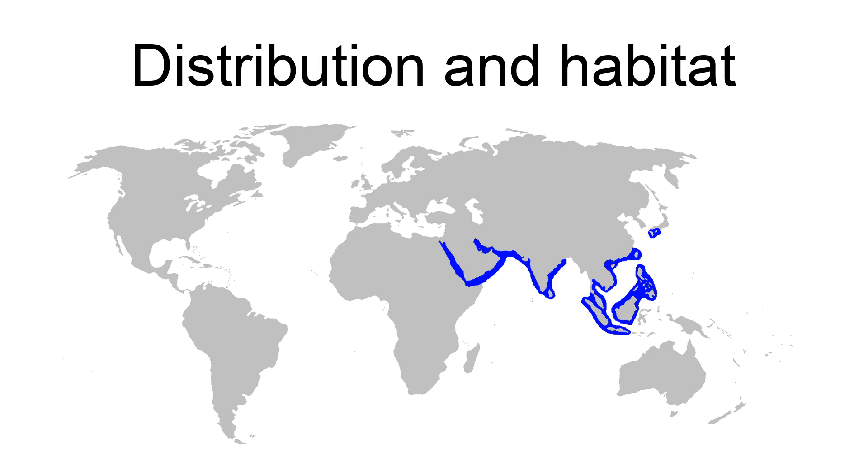This bottom-dwelling species inhabits coastal waters at depths of 10 to 30 meters (33 to 98 feet), preferring sandy or muddy bottoms. It does not appear to migrate seasonally.